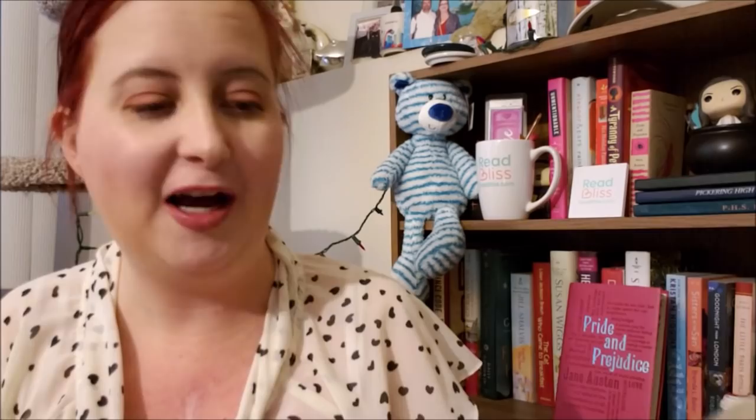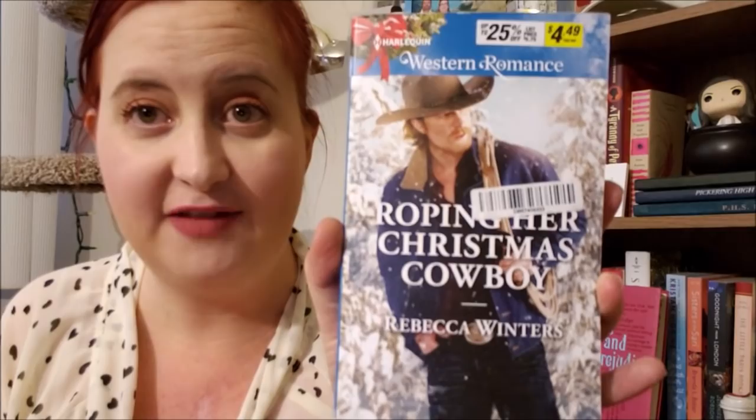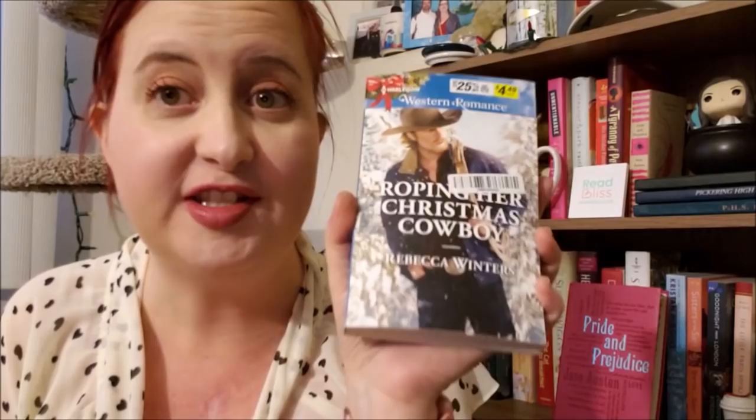Next, Roping Her Christmas Cowboy — again, I have a thing with Christmas books. This is by Rebecca Winters, a Harlequin Western Romance, what used to be the Harlequin American Romance line, from December of 2017. It's The Sapphire Mountain Cowboys series and I have another one in this series up on my shelf, so it's nice to have another one. These silly stickers — I guess in the US wherever they're sold, Target or Walmart, they put these on there.